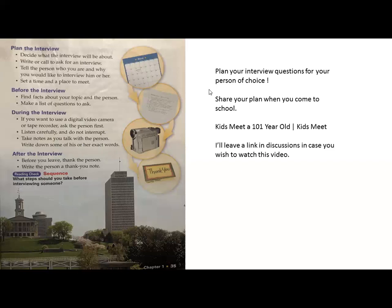After the interview, thank the person and write a thank you note later. These are the steps you can take while planning your interview. I want you to plan your interview, keeping all these steps in mind, and then share your plan when you come to school. I'm also going to post a link to a great video where a kid meets a 101-year-old citizen from the community — I'll leave it in the discussions in case you wish to watch.